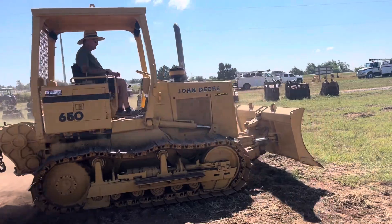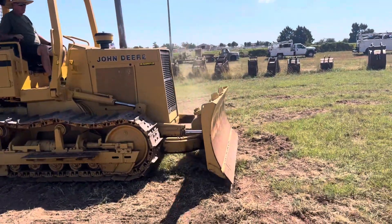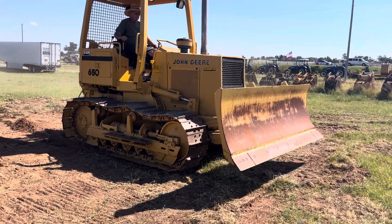If you or someone you know has idle equipment, we specialize in consignment sales here and we have buyers all over the country. We're looking for good, ready-to-work equipment and we're hoping to help get your machinery sold. Just call us to learn more about our consignment sales service.